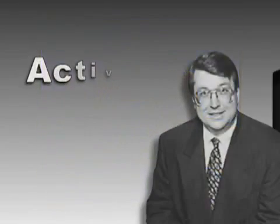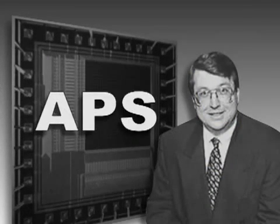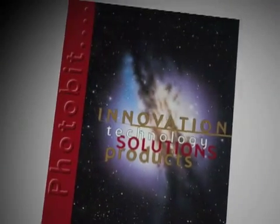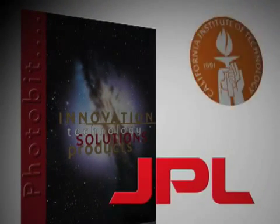And Fossum invented what is now universally known as the active pixel sensor, or APS. While Fossum's team continued to work on the APS, they started a firm called Photobit and licensed the technology through an agreement between NASA's Jet Propulsion Laboratory and the California Institute of Technology.